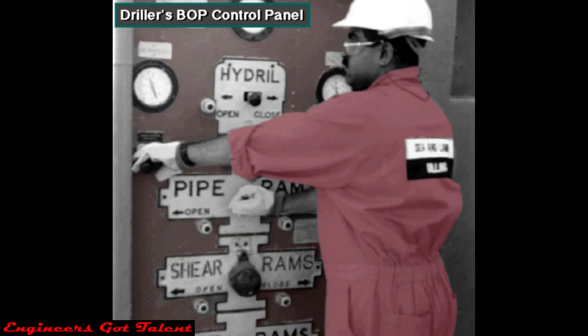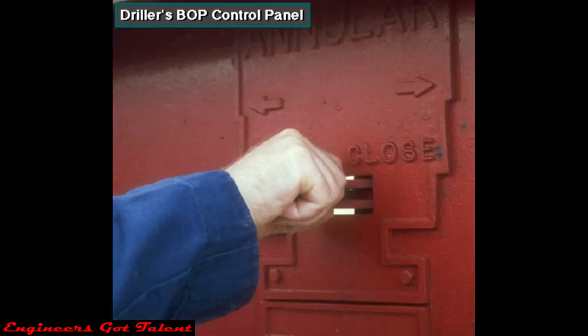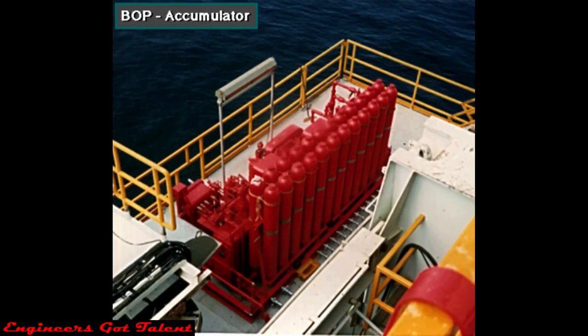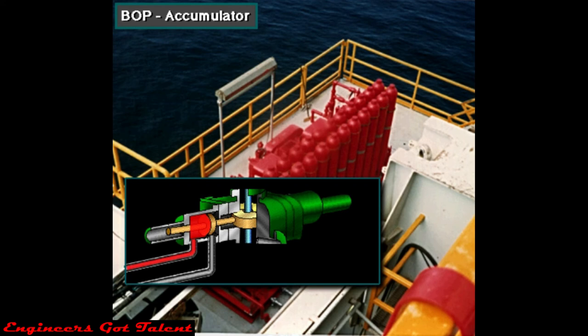From the BOP control panel, the driller opens and closes — or controls — the blowout preventers and the line to the choke manifold. Rig builders usually place the control panel on the rig floor close to the driller's position. Levers and switches allow the driller to quickly open and close the preventers and other valves in the system. The accumulator bottles store or accumulate hydraulic fluid under very high pressure — up to 3,000 PSI, over 20,000 kilopascals — ensuring that the preventers close very fast.